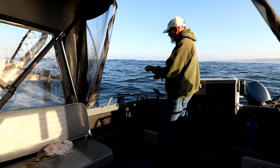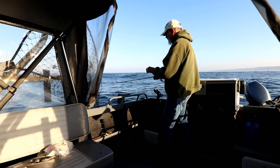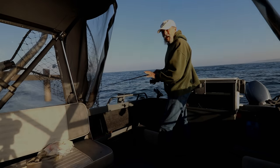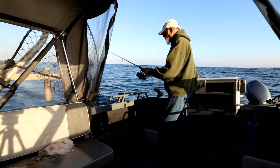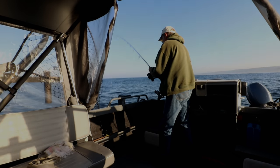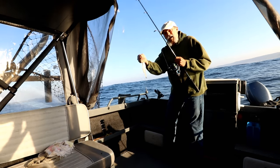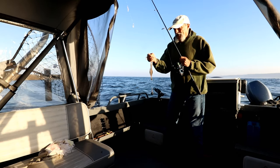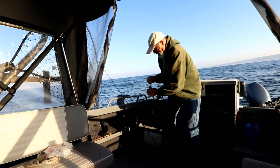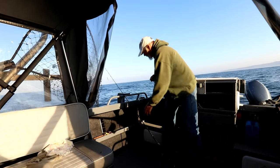We're drifting fairly fast but I'm still able to feel the bites. We are getting some bites, though not as many, so I'll reel it up and see what we got. And we got one sand dab — he's the perfect size! We'll throw him in the bucket and go get another one.